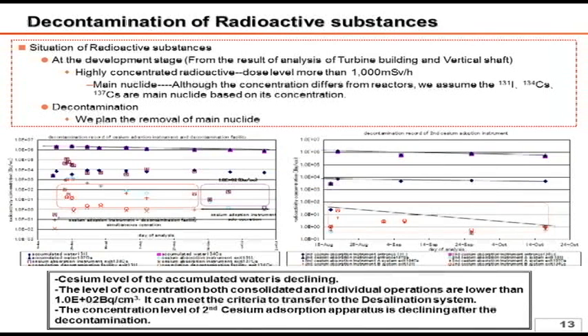Expressing the decontamination in factors, this is equivalent to 1,500,000 to 1,000,000. We think the record of the decontamination system is better than expected as shown in the graph. The left side shows the two cases using both the first cesium absorption apparatus and the decontamination instrument and the individual operation of the cesium absorption apparatus. The right side shows the second cesium absorption apparatus.